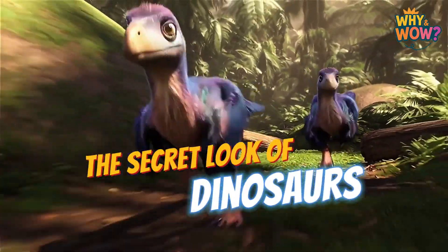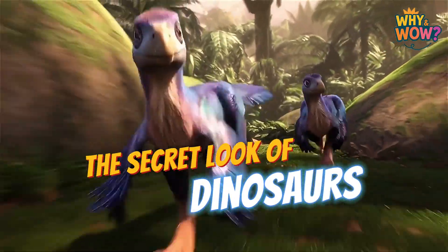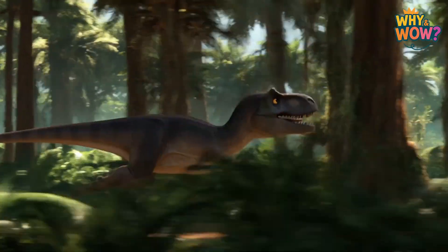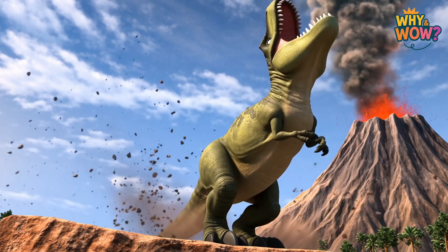Have you ever wondered what dinosaurs really looked like? We've all seen pictures of giant, scaly monsters with sharp teeth, thunderous steps, and long, swishing tails.